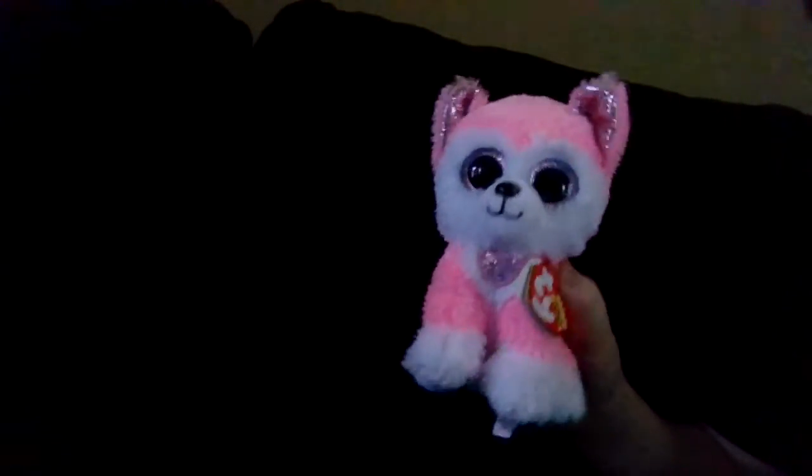The weirdest objects I found in my house, part one. Number one: a hairy fish. It's a cat toy, but it has hair on it. Plus it's already weird, but I included it.